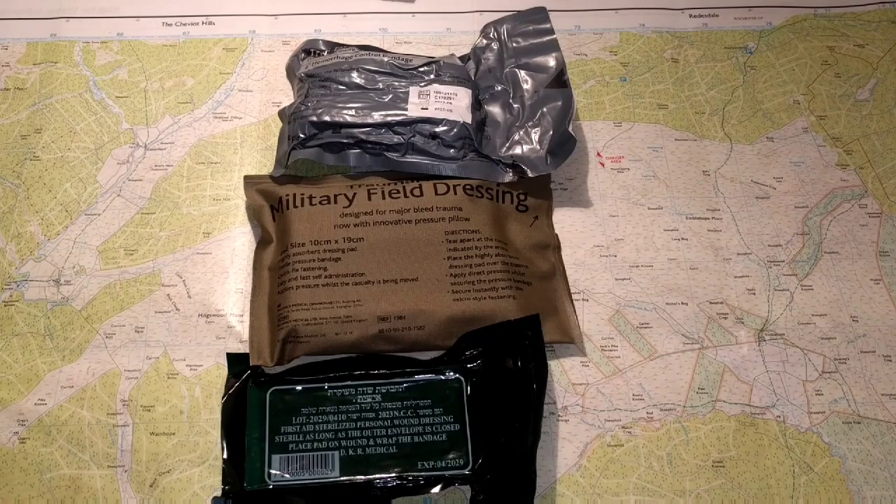Konnichiwa! Hope everyone's good. I thought I would do a real quick video on some of the military field dressings and bandages that I keep in my first aid kit and what I recommend.